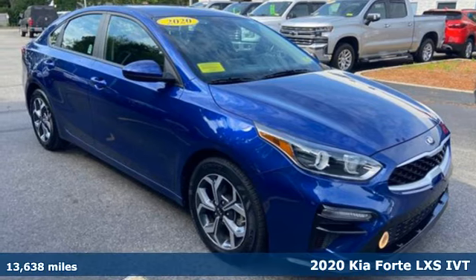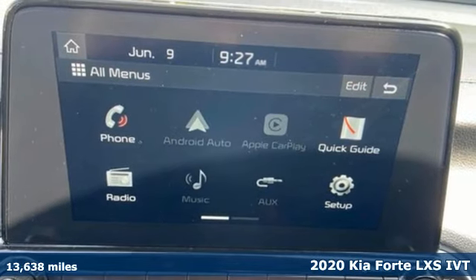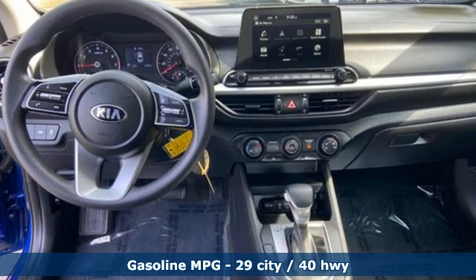It's a 2020 Kia Forte. This Forte raises your expectations of what a compact sedan should be. It has a spacious interior, lots of amenities, and a lovable style.